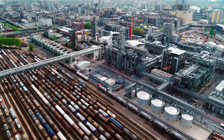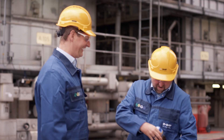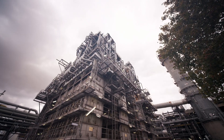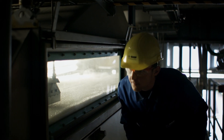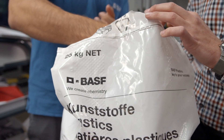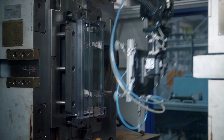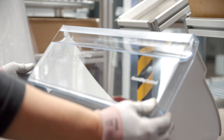BASF started a project in cooperation with partners in which chemically recycled plastic waste in the form of pyrolysis oil can be used in production. Small quantities of really new chemical products have already been produced on the basis of recycled plastic waste. In these products, the recyclate proportion is mathematically assigned by the mass balance method. The products are currently being tested by customers.